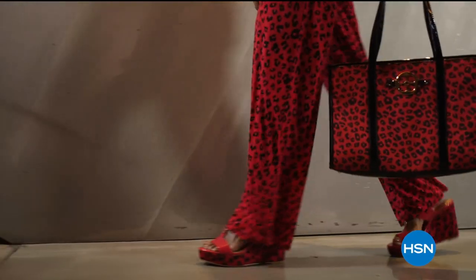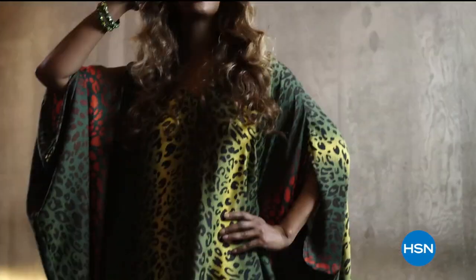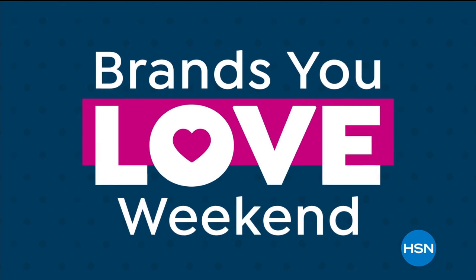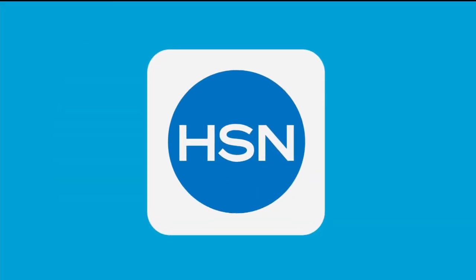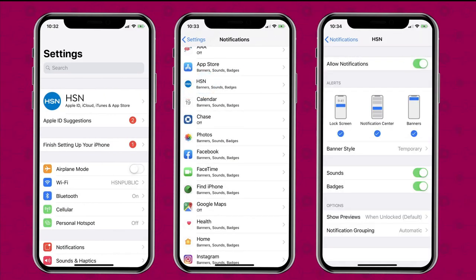IMAN Global Chic promo: 'I have journeyed around the globe and seen the beauty the world has to offer. Now I'm bringing you new fabrics, patterns, and soft silhouettes with spicy details — exotic but with a new degree of sophistication. Global Chic is all about fashion freedom.' HSN Brands You Love Weekend brings biggest names together through Sunday. Turn on HSN app notifications to be first to know about big sales and app-only deals.